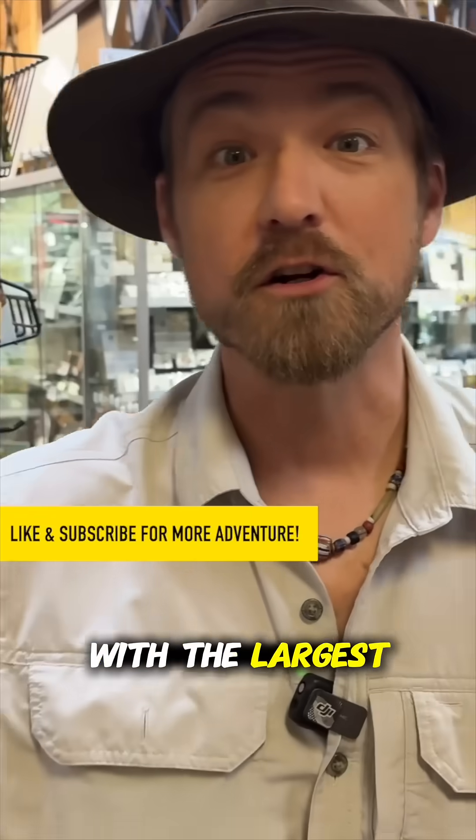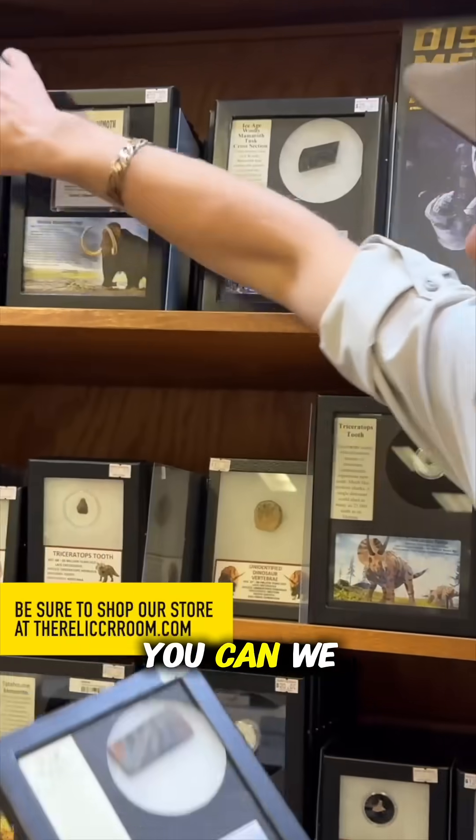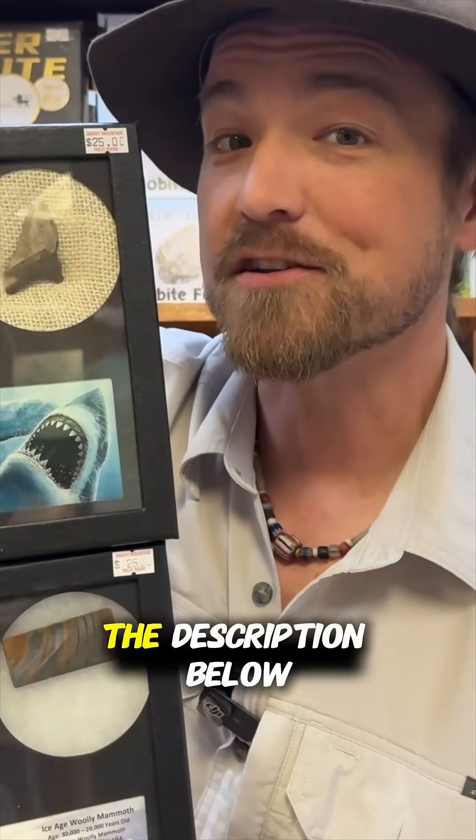Chasing History is brought to you by the Smoky Mountain Relic Room. We have the largest diversity of history for sale anywhere in North America. If you want to collect this history, you can. We have actual fossils and minerals that we go out and collect ourselves, available at the link in the description below.